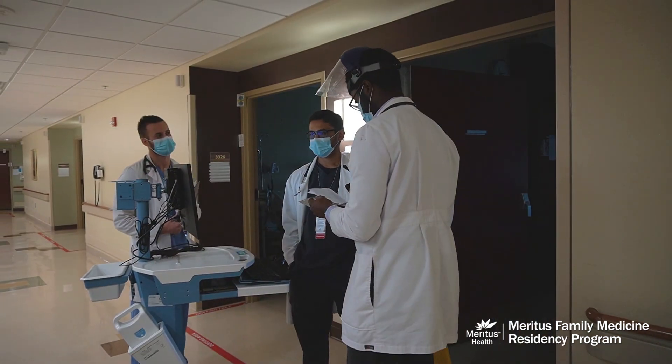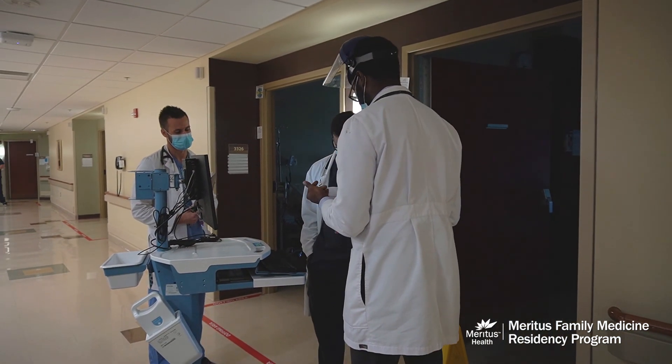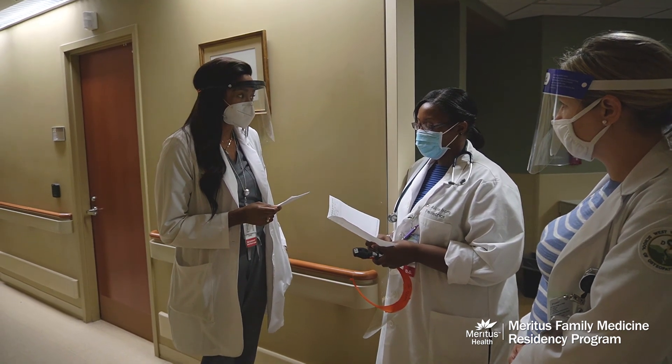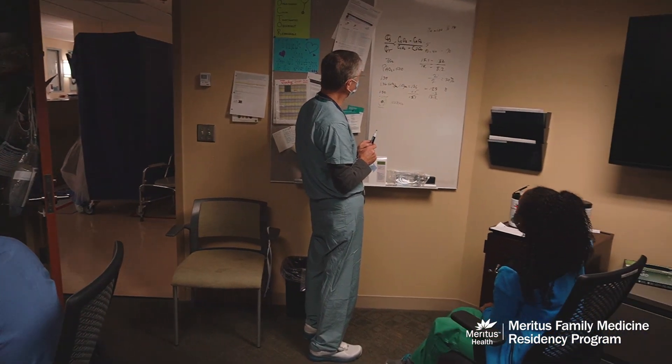A typical day here at the residency program involves us going around our different rotations. If you're on inpatient, that might involve doing rounds in the morning followed by rounding with your attending physician, and then you spend the rest of the day writing notes.